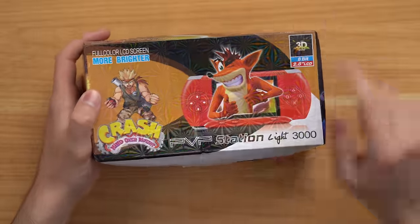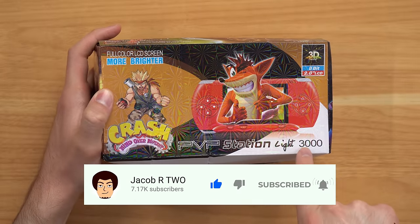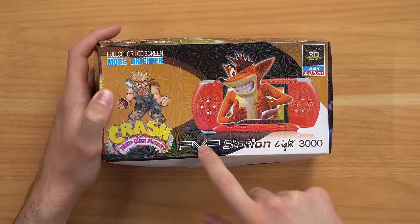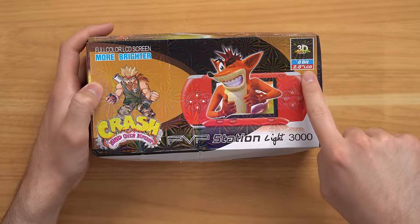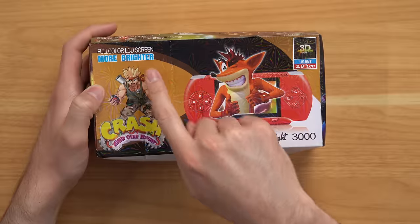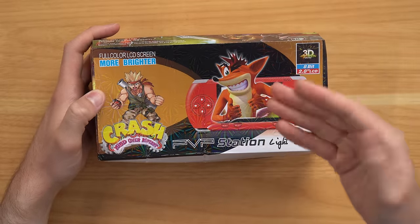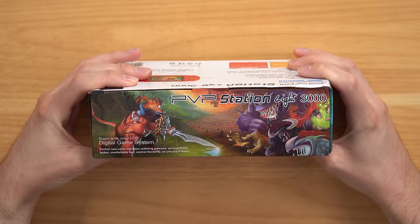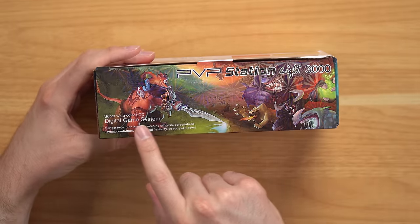We got a PVP Station Lite 3000. It looks very similar to a PSP — probably why they tacked on the 3000 — and they've slapped a V there instead of an S, so PVP. I don't know what PVP means. We got 3D World, 8-bit, 2.8 inch LCD, full color LCD screen, 'more brighter,' Crash Mind Over Mutant. So we got Crash popping out of the screen, and on the top it says 'PVP Station Lite 3000 — super wide color LCD digital game system.'